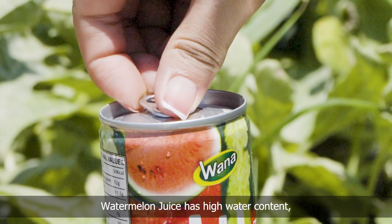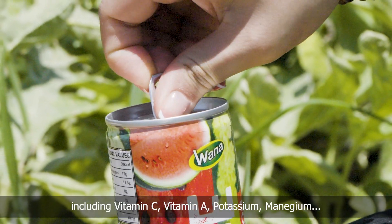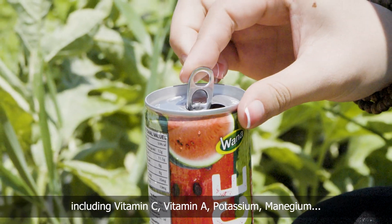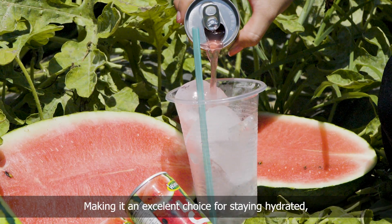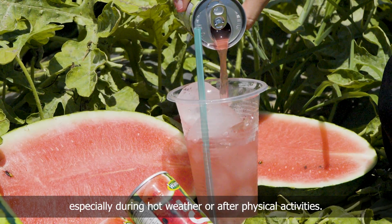Watermelon juice has high water content and essential vitamins and minerals, including vitamin C, vitamin A, potassium, and magnesium. These nutrients support various bodily functions, including muscle function, making it an excellent choice for staying hydrated, especially during hot weather or after physical activities.